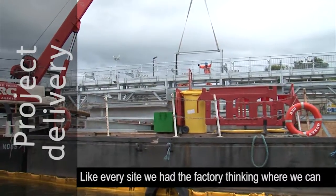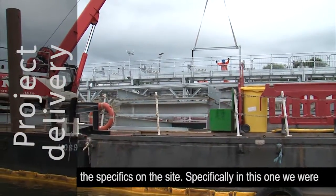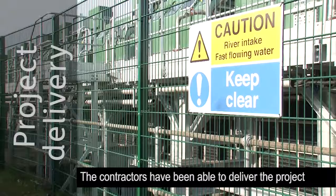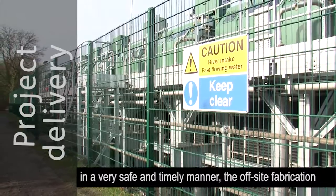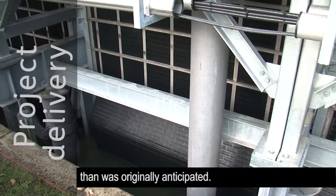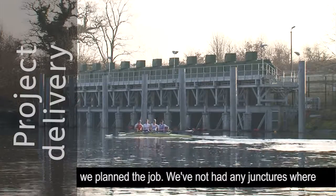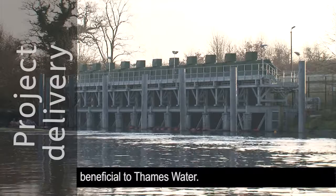Like every site, there are unknowns — the specifics on this site included working off and under the river. There were unknowns that we overcame, but it took some effort and thinking to do so. The contractors have been able to deliver the project in a very safe and timely manner. The off-site fabrication section of the project has been delivered far quicker than originally anticipated. Our main concern was not interrupting operations in any form. We've done that successfully by the way we planned the job — we've not had any junctures where we've had to say we're affecting Thames Water's operations, which has been very beneficial.